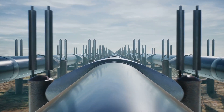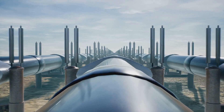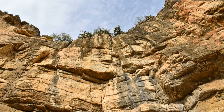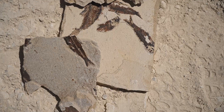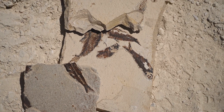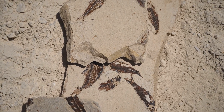But have you ever wondered where it comes from? The journey of natural gas is a fascinating tale that begins deep within the Earth. Natural gas forms over millions of years, far beneath the Earth's surface, in a process that involves both time and geological activity. It all begins with tiny plants and animals that lived in ancient oceans. These microorganisms were the initial building blocks of what would eventually become natural gas.